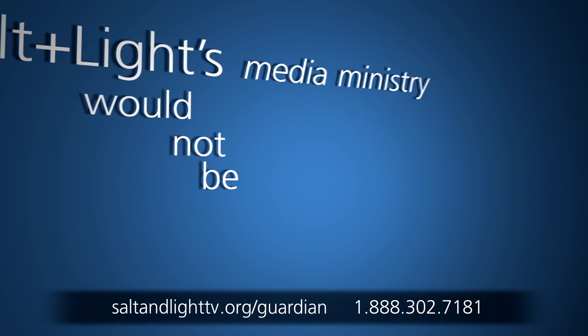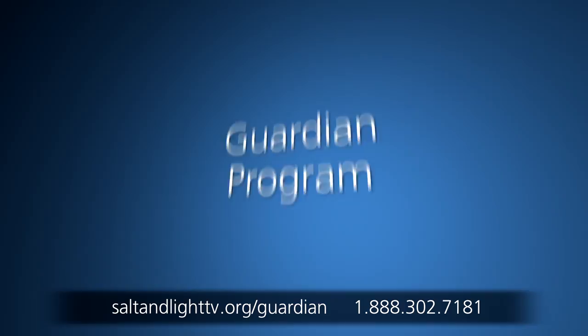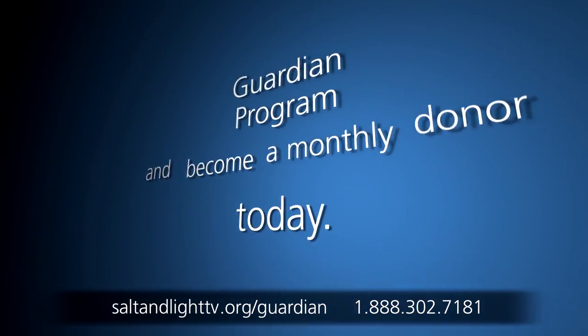Salt and Light's media ministry would not be possible without your generosity. Join our Guardian program and become a monthly donor today.